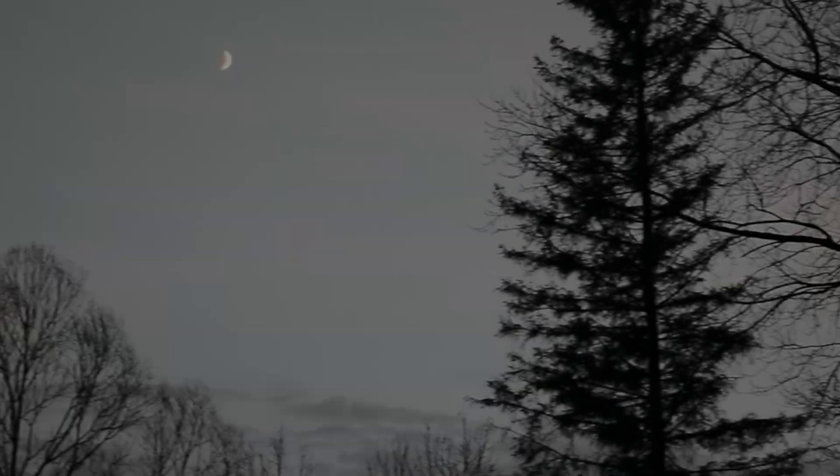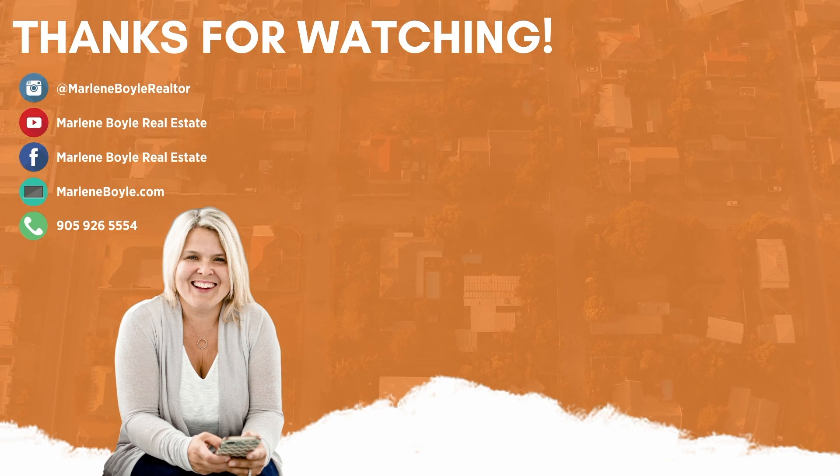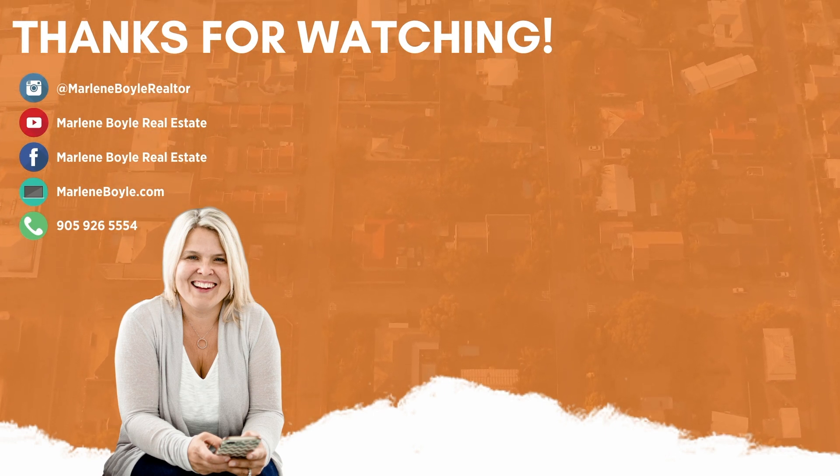If you're interested in keeping up with the Know Your Neighborhood series, subscribe to my YouTube channel to discover more of what Durham Region has to offer. Thanks for watching and have a great day!